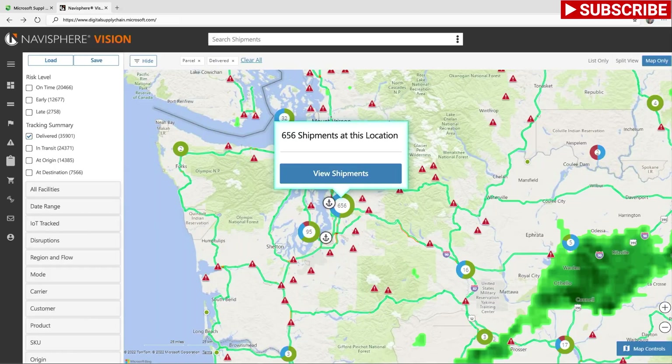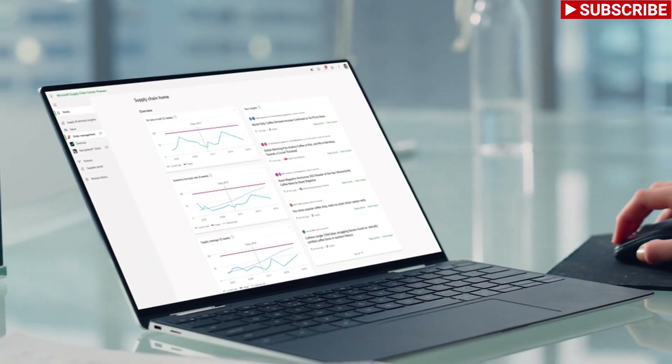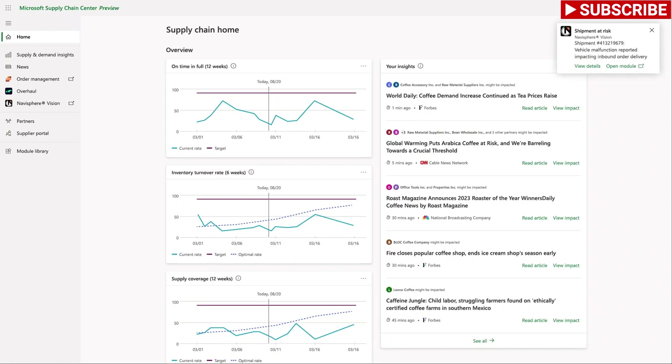After Sanjana places her order with Melanie, she tracks the shipment via C.H. Robinson's Navisphere Vision, right inside Supply Chain Center.